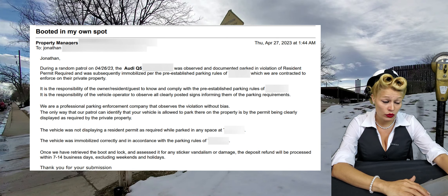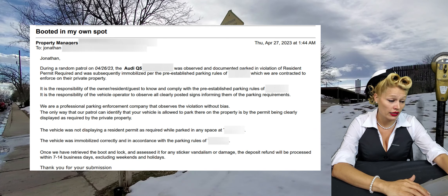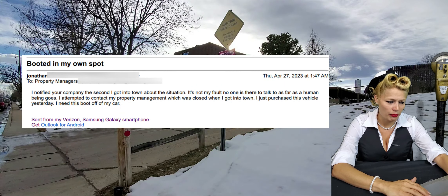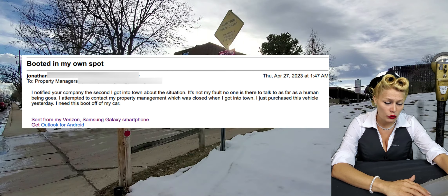Booted in my own spot. Violator Jonathan says: I'm a resident at this property, Unit 10. I arrived in town a few hours ago. My property management was closed. I called your company and left a message informing you that I was in a new vehicle and had left the permit sticker in my old vehicle that I traded in, in Texas. Now I have a boot on my car and cannot get to work. I need this taken off so I don't lose my job.